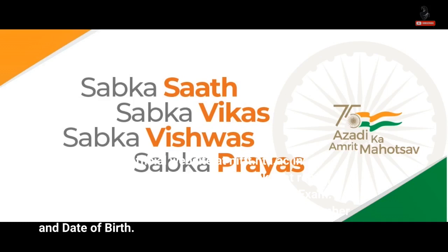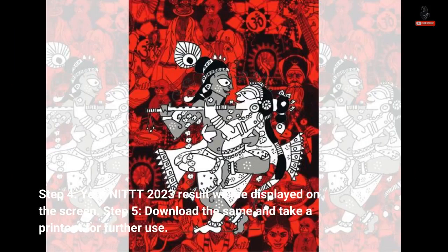Step 3: On the new window, enter your application number and date of birth. Step 4: Your NIT 2023 result will be displayed on the screen. Step 5: Download the same and take a printout for further use.